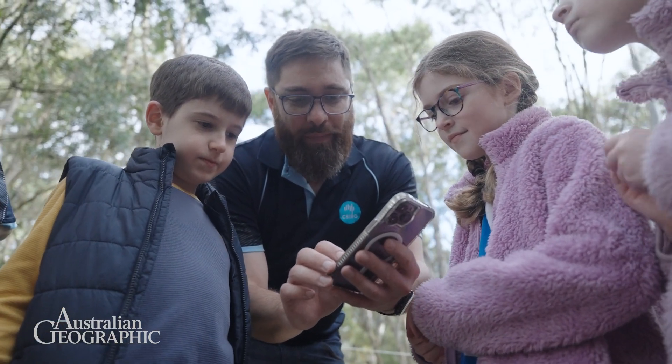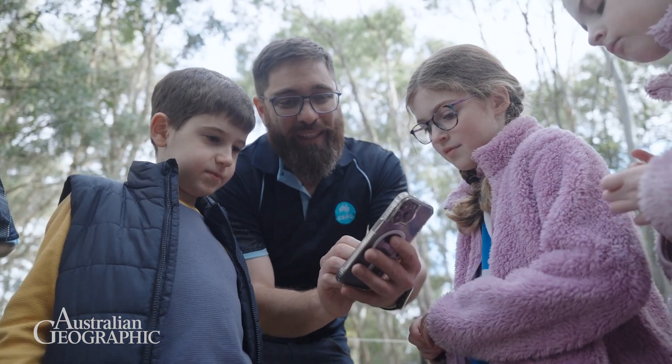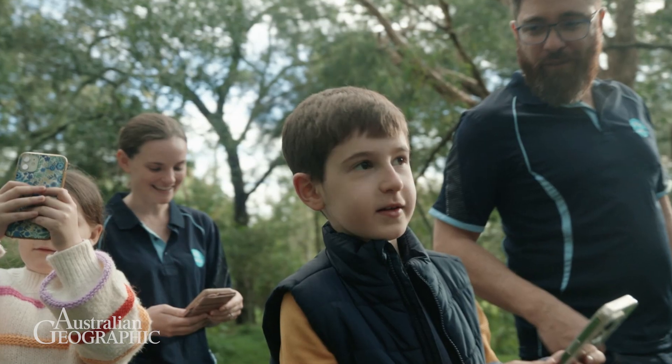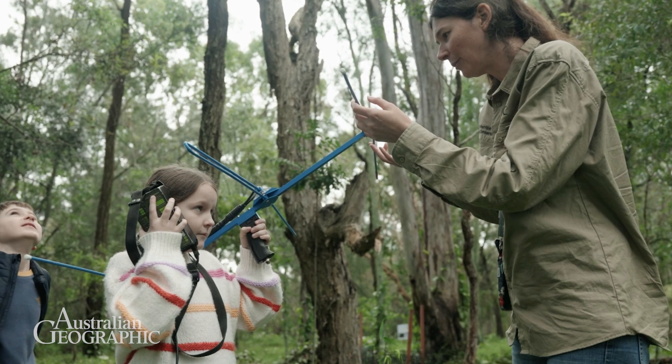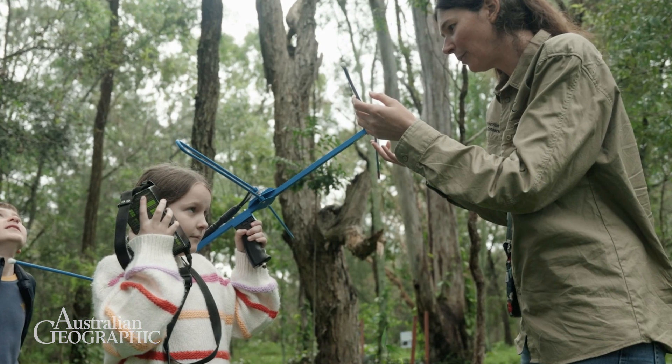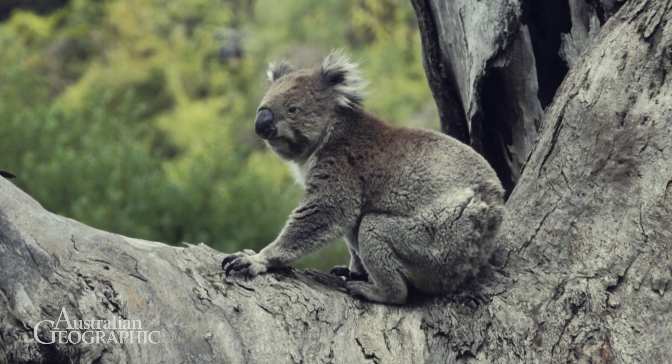These citizen science approaches really enable us to have huge numbers of eyes looking for koalas, recording information and bringing it back to our scientists to better understand what's happening to koala populations — and for other citizen science approaches in conservation and biodiversity more generally. The National Koala Monitoring Program has been established to create a data-driven approach to koala decision making, using the best available technology and analytics to provide data to decision makers to help conserve koalas.